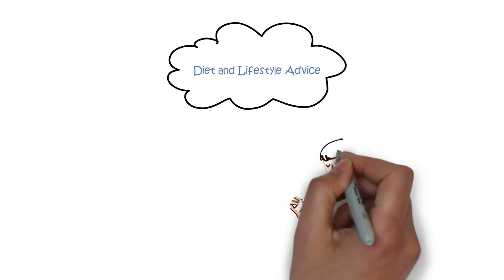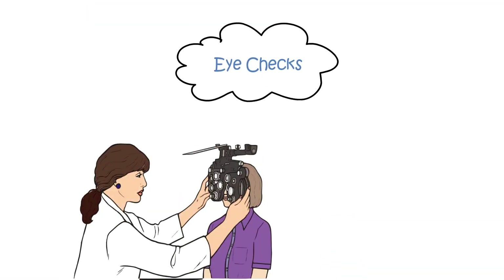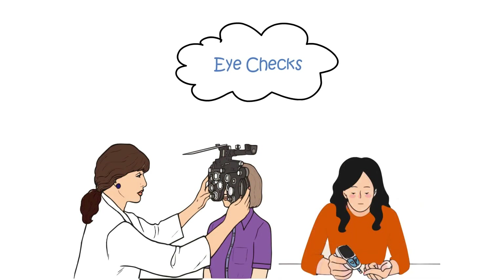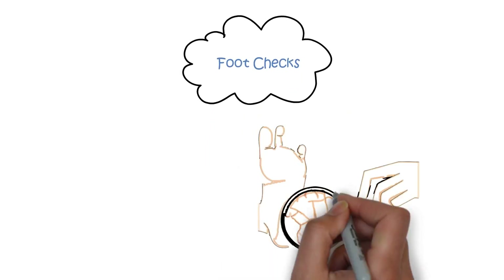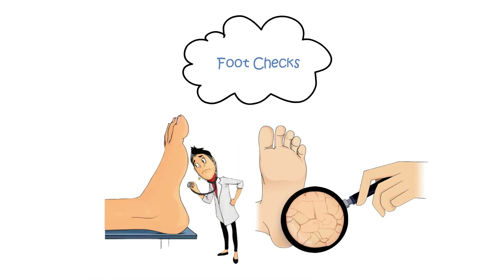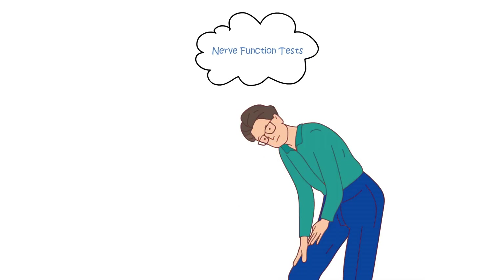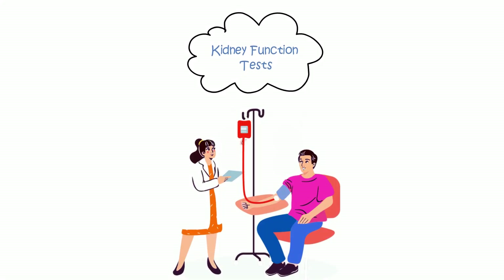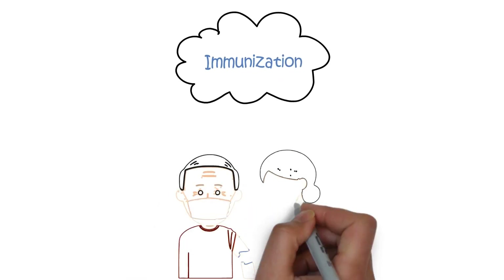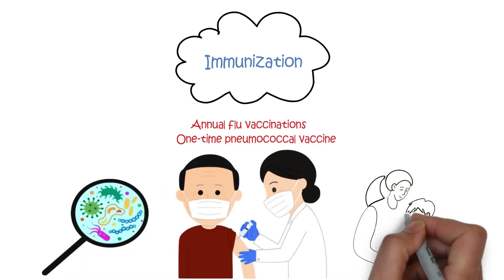Additional regular checkups include: diet and lifestyle advice with ongoing guidance on maintaining a healthy diet and lifestyle; eye checks with immediate referral to the NHS screening service for adults diagnosed with type 1 diabetes to detect any potential retinal problems; foot checks — regular examinations to prevent foot ulcers; urine testing to assess protein in the urine and detect early kidney problems; nerve function tests checking sensation in your legs to detect early nerve damage; kidney function tests evaluating kidney function; and annual flu vaccinations and a one-time pneumococcal vaccine to protect against infections.